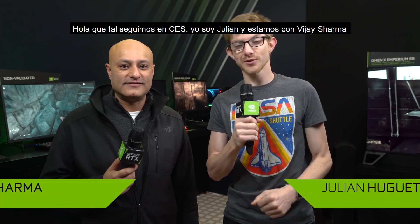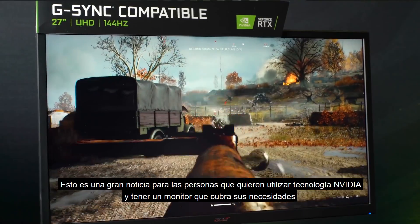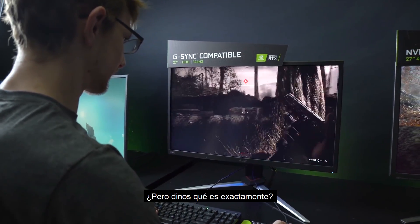Hello and welcome to GeForce. Welcome to CES. I'm Julian, and this is Vijay Sharma. We're going to talk about G-Sync compatible monitors. This is pretty big news for people who want to use NVIDIA tech and want a monitor that really suits their needs — but what exactly is it?